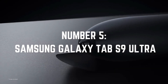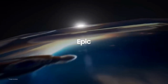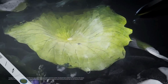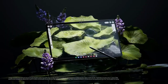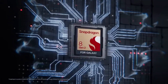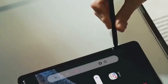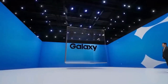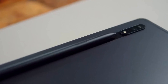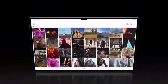Number 5: Samsung Galaxy Tab S9 Ultra. Last but far from least, enter the grand finale — the Samsung Galaxy Tab S9 Ultra. Boasting a colossal 14.6-inch OLED screen, a blistering 120Hz refresh rate, and the Snapdragon 8 Gen 2 chip, it's a tech marvel. Those AKG-tuned speakers are your ticket to an auditory paradise. Enhanced trade-in programs and complimentary storage upgrades make it a tech enthusiast's dream come true. Ready to indulge in the ultimate tablet experience?